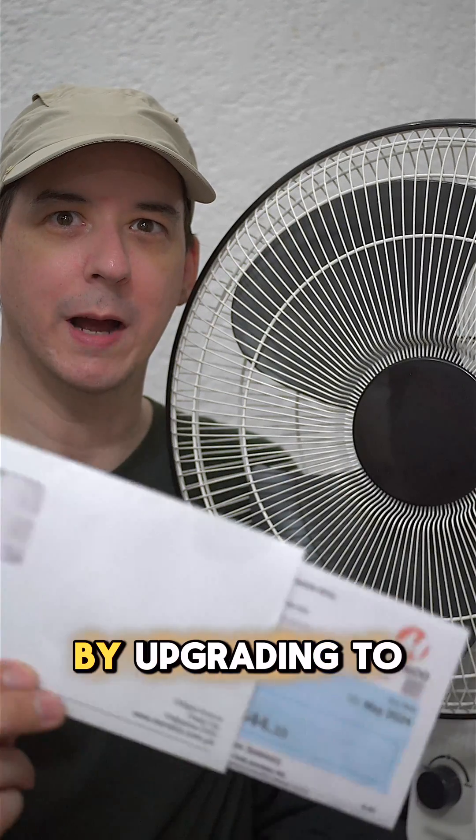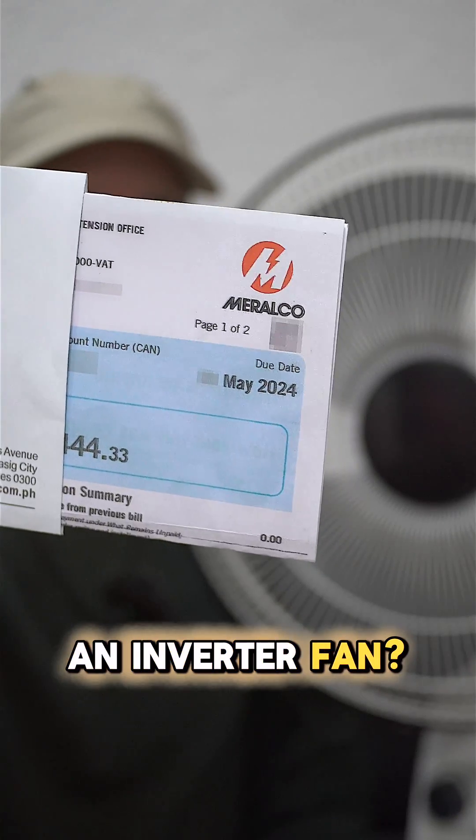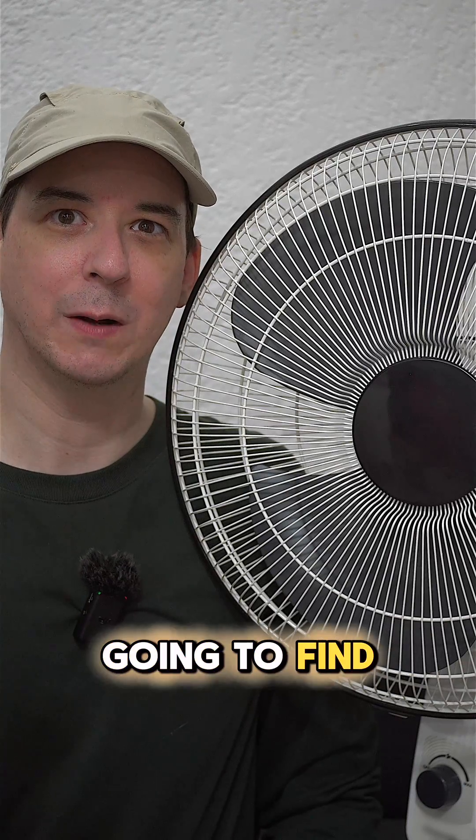Can you reduce your electricity bill by upgrading to an inverter fan? That's what we're going to find out today.